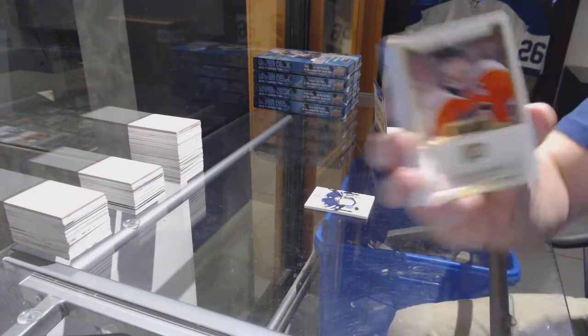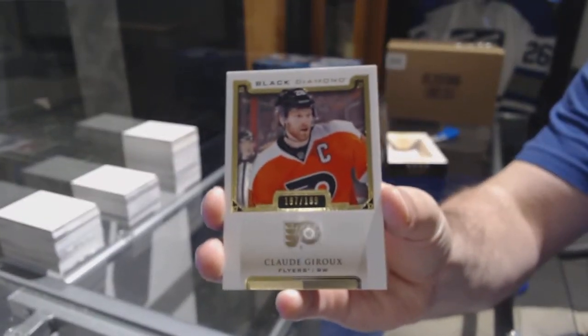For the Flyers to $1.99 — Claude Giroux.